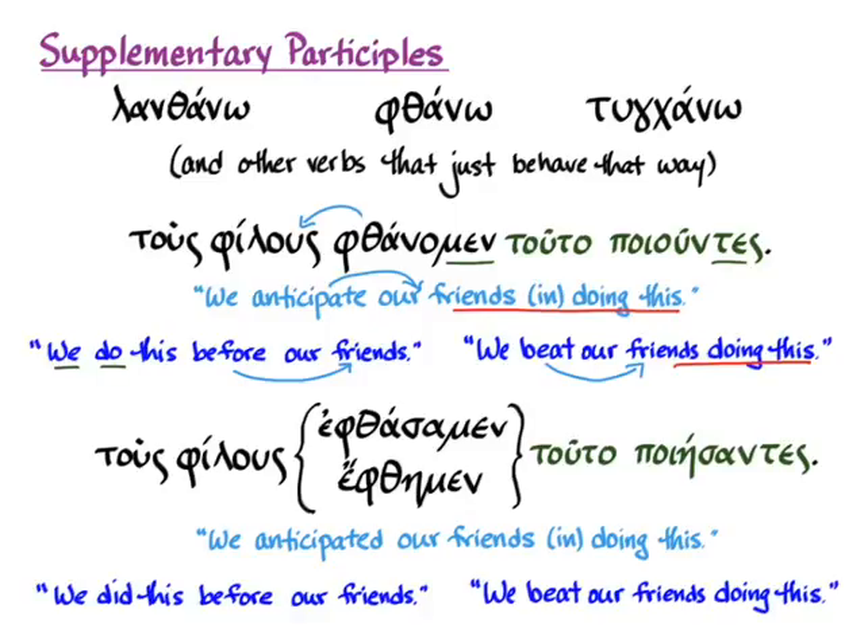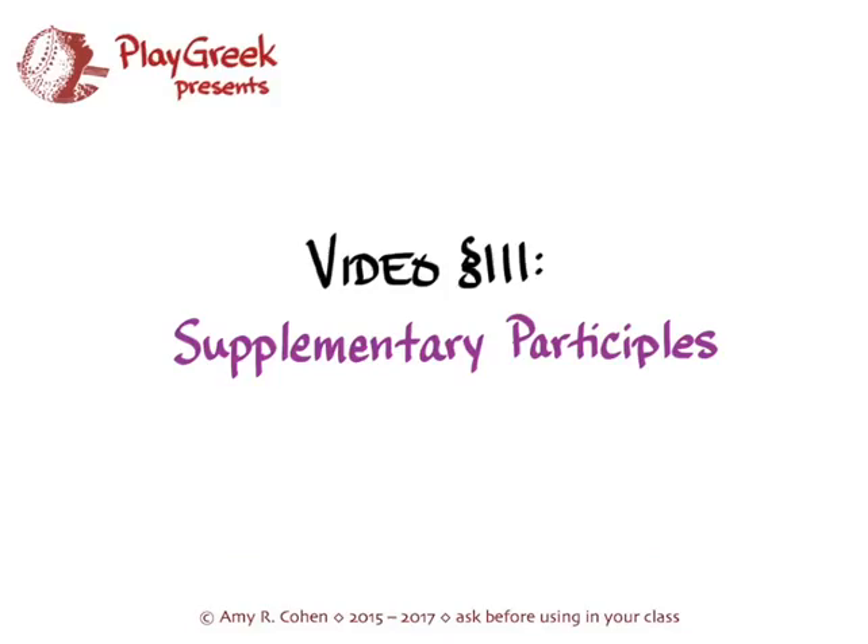Hopefully you've now seen enough examples of supplementary participles working with the verbs they go with to understand how to use and translate them. Again, this will often be an element of learning your vocabulary — knowing that a verb takes a supplementary participle and then learning how to translate it. Good luck with drills and translating.